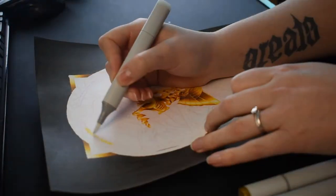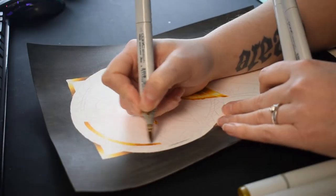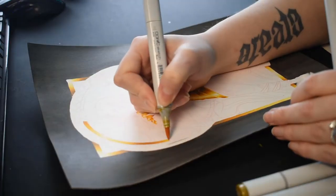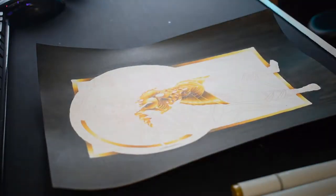Huge chunks of my day are of course taken up with creating art — it's kind of the main bulk of my job. In this particular case I'm working on a commission piece, and I love how much of my day gets to be dedicated to art.